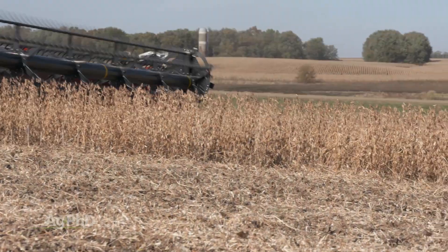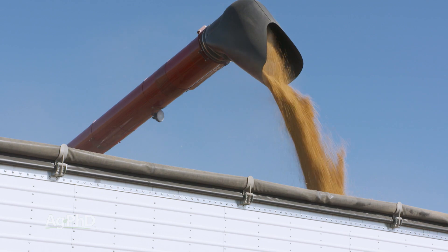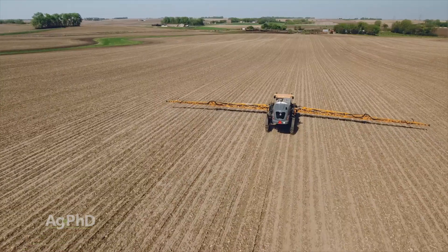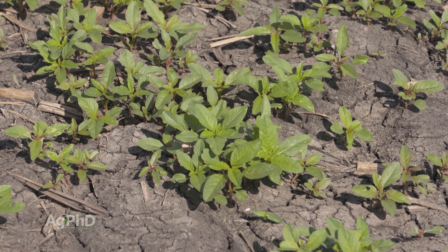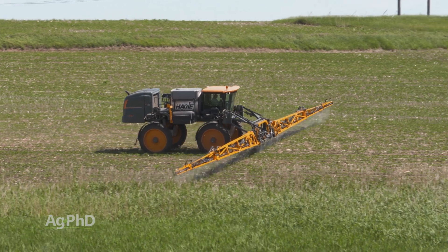Darren mentioned return on investment — that's what we always have to be focused on. We're not saying you have to use an early post soybean residual product, but we do want you to get that good pre down. If you have a mess out there, you have lots of weeds, you know more weeds are going to be coming, you have lots of Roundup-resistant weeds — that's when you use this early soybean residual post-emerge.